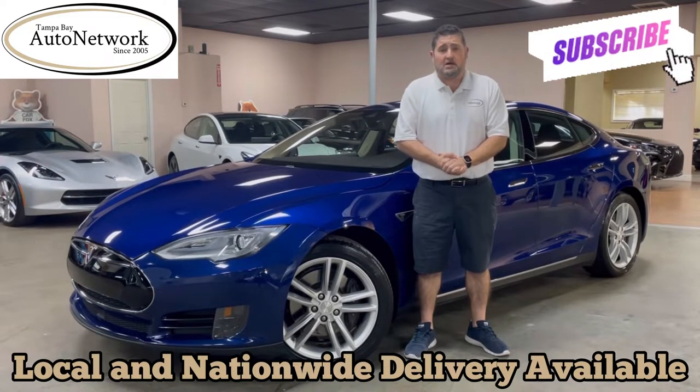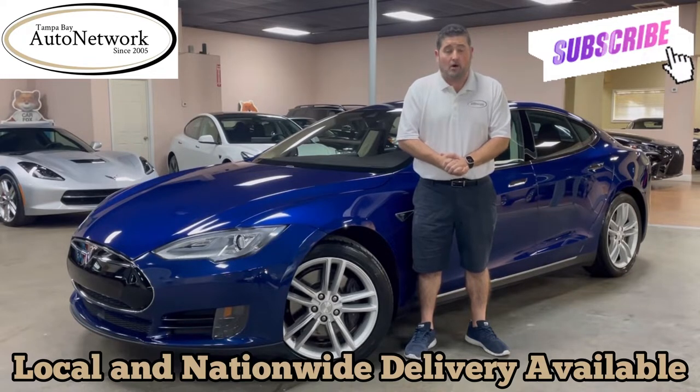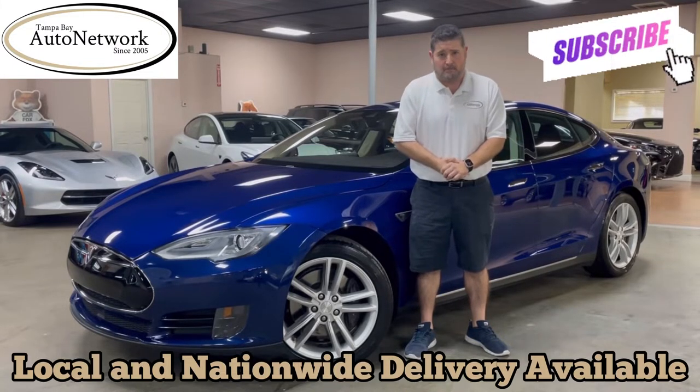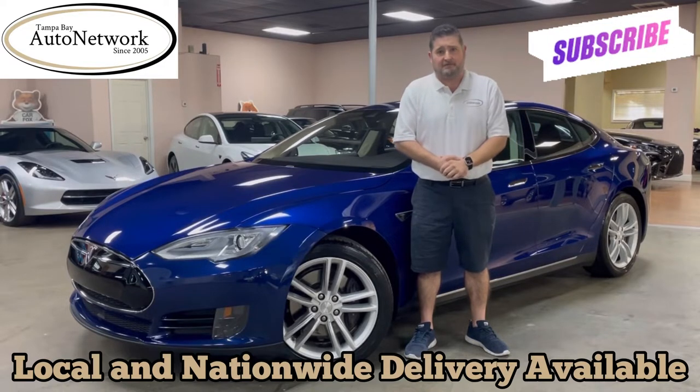The point of our walk-arounds? Transparency. To show you the things that will not show up in our 100 high-definition photos located on our website. If you're on our website and would like to see those, just scroll down — they're located below this video. If you'd like to see a detailed vehicle description which highlights features and options of the Model S, just scroll up. It's located above this video.